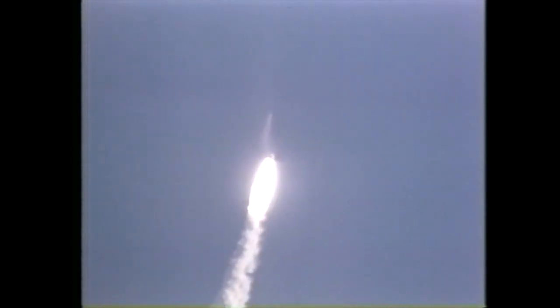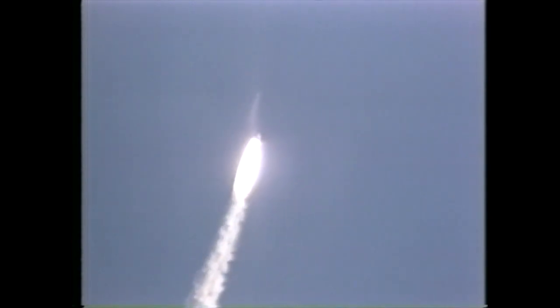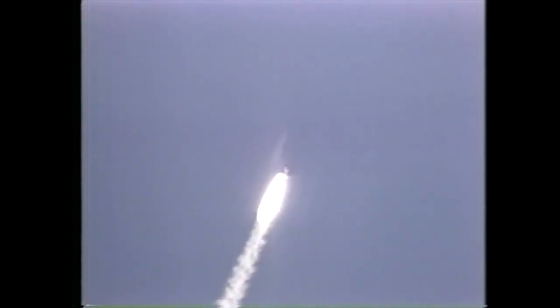20 seconds — thrust looks good. 26 seconds — roll maneuver completed. 30 seconds, Columbia now one nautical mile in altitude, throttling engines down to 85 percent as programmed.